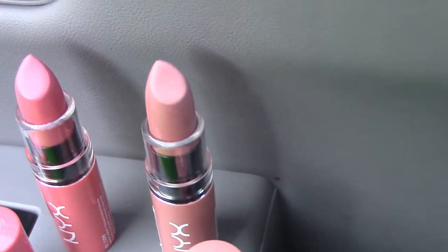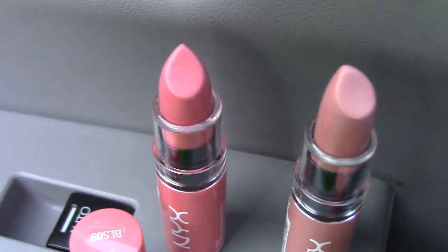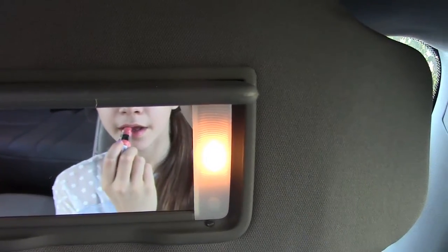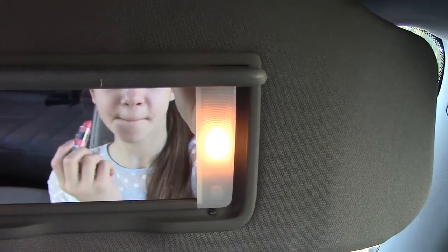My next road trip essential is a little lip combo. These are the NYX Butter Lipsticks — the pinker one is in Candy Buttons and the nude one is in Snow Cap. Now I'm just going to be applying Candy Buttons. I love this pink — it's really pretty because it's not a full-on pink, it has a little bit of nude in it, so that's why I really like it.